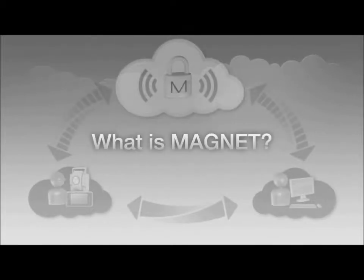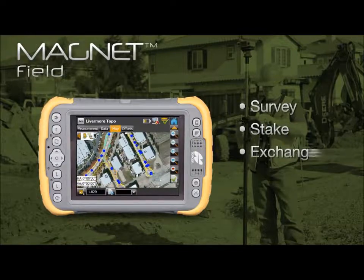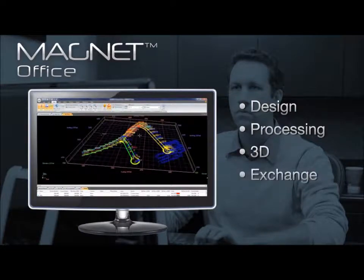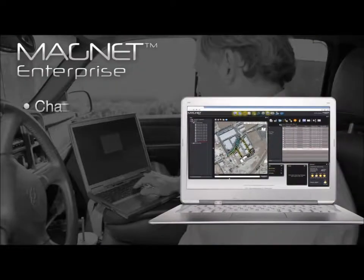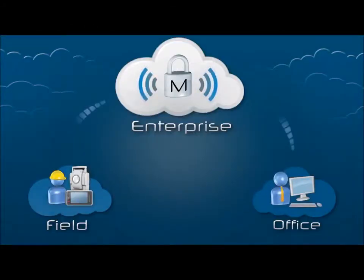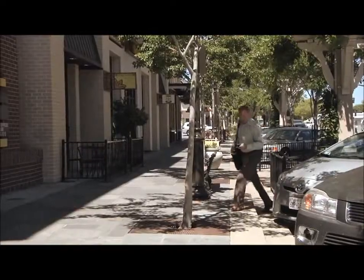Magnet Solutions is a unique software suite that connects the field and office through a cloud-based enterprise tool. Everyone on your team is connected so they can collaborate and share data in real time. Magnet streamlines the survey and construction layout workflow, saving you time and money at every step. Let's look at one company to see how Magnet Solutions can help you succeed.